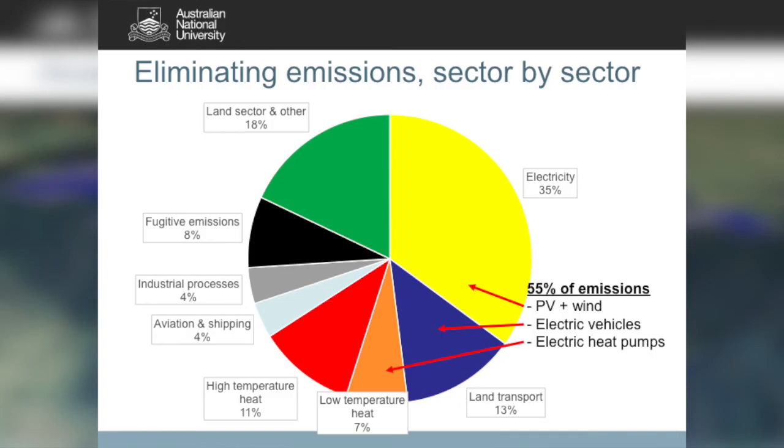Once we've got rid of all coal-fired power stations, we need to think about what to do to further reduce emissions. There are two very easy candidates: electrify land transport, and electrify space and water heating by using renewable electric-driven heat pumps. Together, those three sectors — electricity, transport, and heating — represent 55% of greenhouse gas emissions.